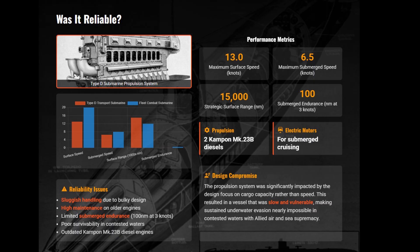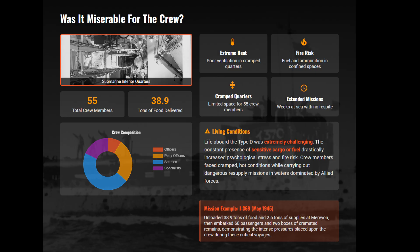Powered by obsolescent Kampon diesels, these boats were noisy and sluggish. But they were reliable workhorses, with a staggering 15,000 nautical mile range, meaning these vessels could theoretically cross the Pacific. Submarine life is always difficult, but the Type D was among the worst — sleeping atop aviation fuel and ammunition in unventilated tropical waters created a psychological nightmare among the crews.